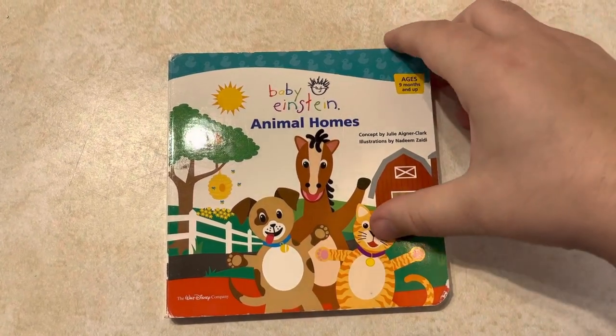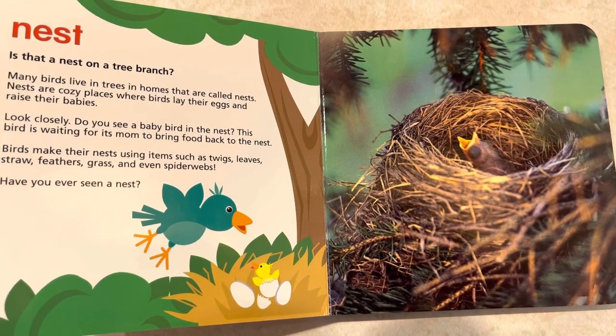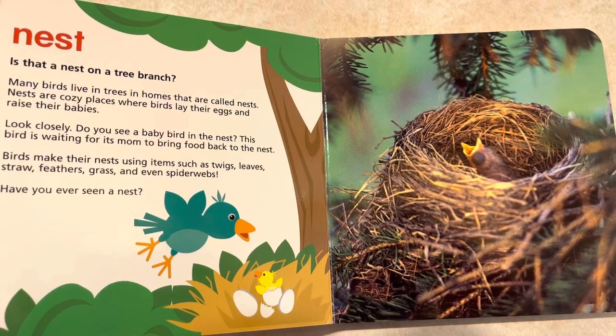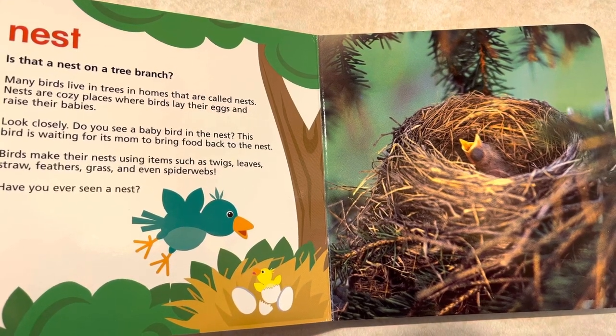Animal Homes. Nest. Is that a nest on a tree branch? Many birds live in trees and homes that are called nests. Nests are cozy places where birds lay their eggs and raise their babies.